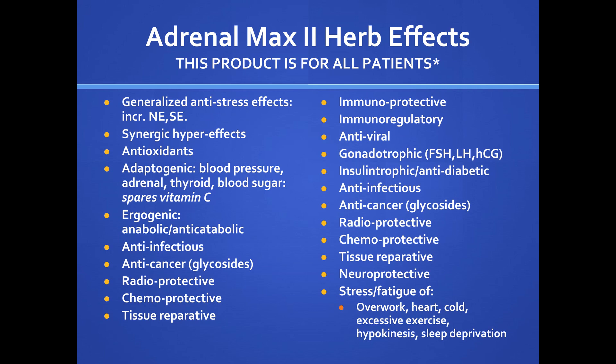Adrenomax is an ergogenic aid and is pro-anabolic, helping maintain lean body mass through multiple mechanisms. The herbs have anti-infectious, anti-cancerous, radioprotective, chemoprotective, tissue reparative, antiviral, antibacterial, and antifungal effects. There's really no reason why these patients should not be on this product.